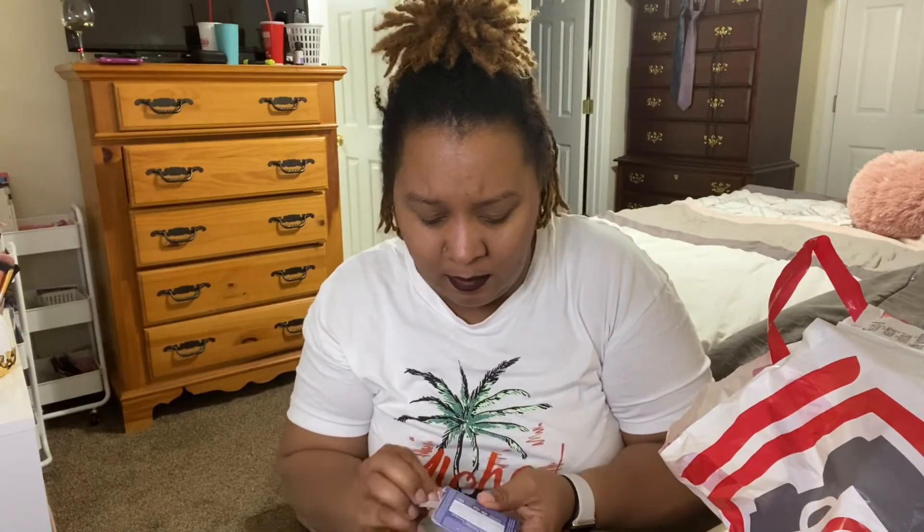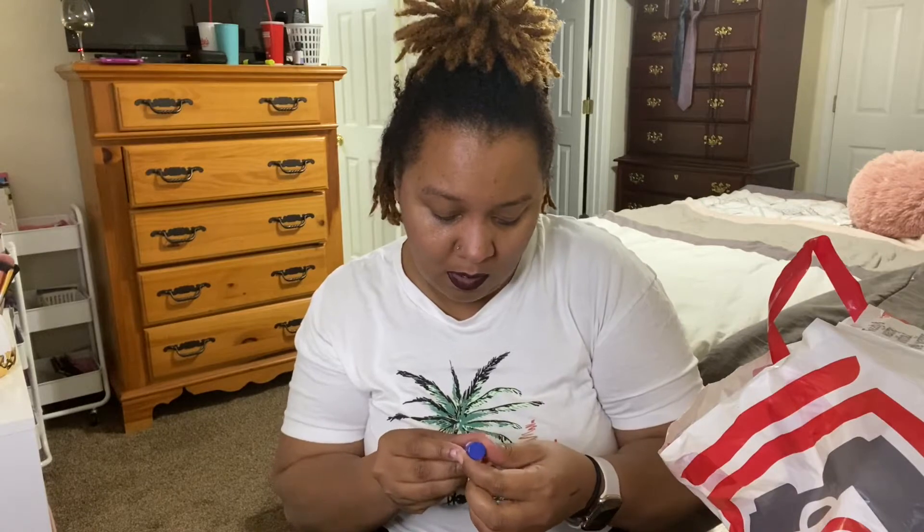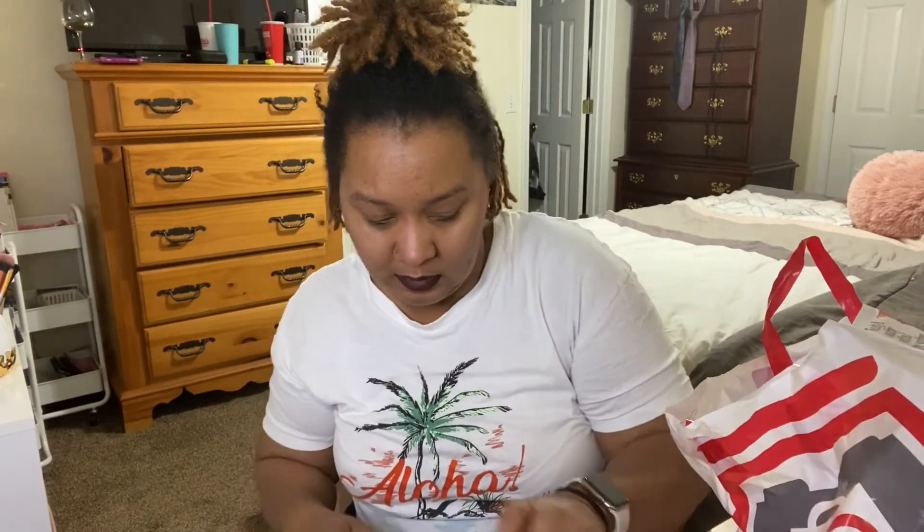The next thing I got was a lip balm from Dr. Bronner's — the Peppermint Organic Lip Balm. It soothes and protects. I love anything peppermint — I love the smell. Usually I have peppermint essential oils going in almost every room of the house. This will be my first time trying this out. It smells so good. I'll let you guys know how it feels on the lips — that is my lip balm.